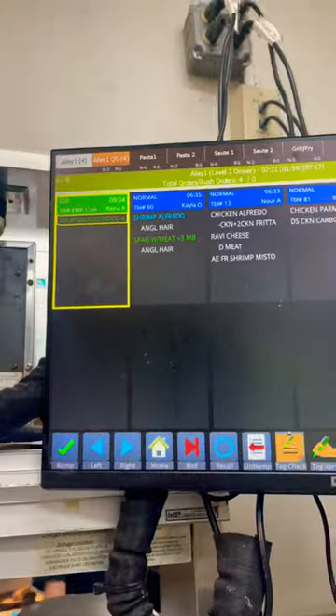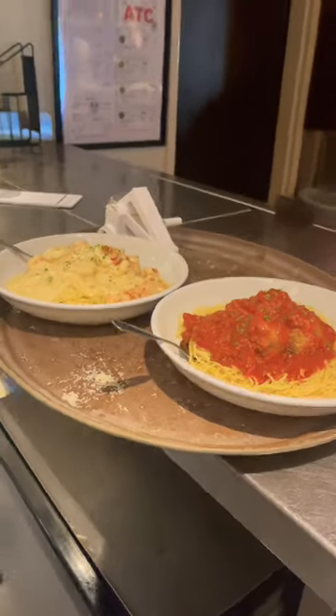This is me waiting on my food to be ready. Then the food was ready. And that's what you do the whole time.